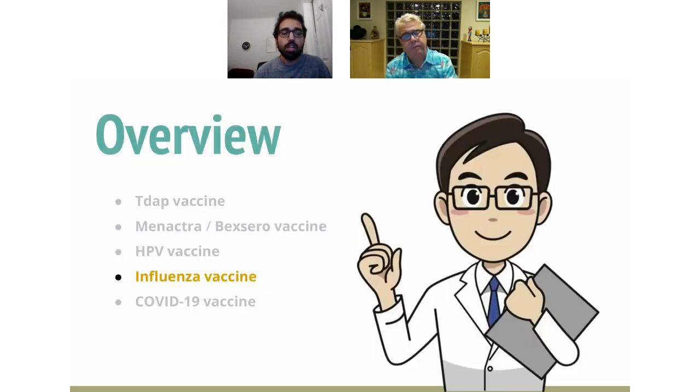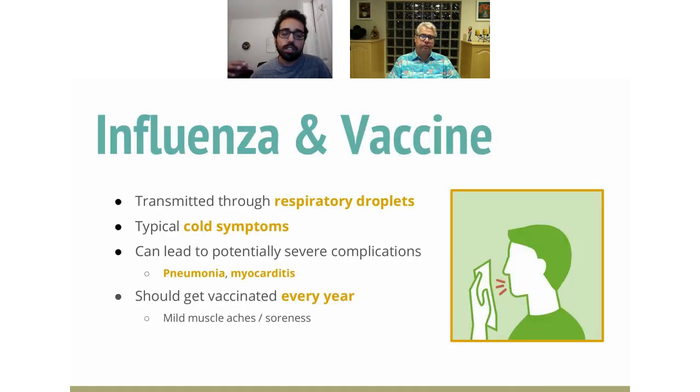Moving forward, we're going to talk about flu. Of all the vaccines in this presentation, we're all probably most familiar with the flu vaccine since we get it every year. The flu is transmitted through respiratory droplets — coughing and sneezing. On the lighter side, we might see typical cold symptoms that resolve on their own. On the more severe side, we could see pneumonia and myocarditis. It's recommended to get a flu vaccine every year to protect against the current season's strain. You can start getting the flu vaccine as early as six months of age.